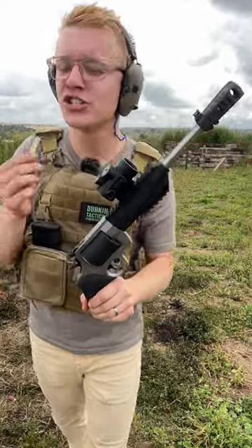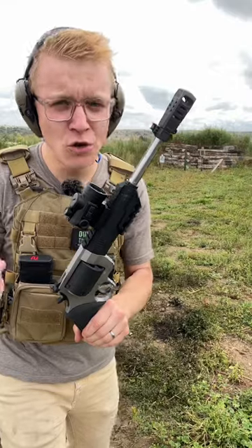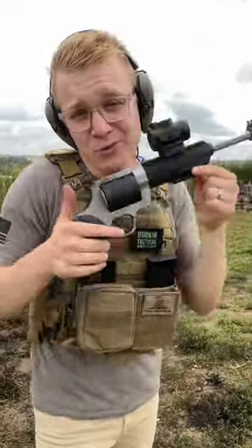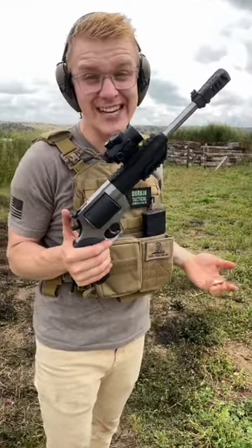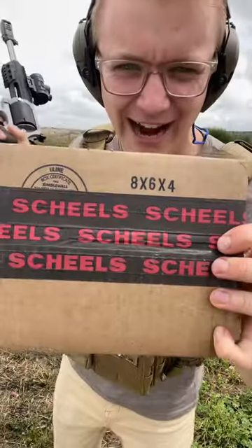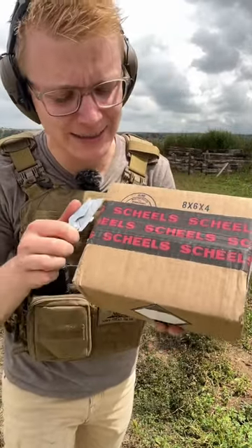See, the Taurus Raging Hunter is chambered for 460 Smith & Wesson Magnum. But a sneaky thing most people don't know is it can shoot the much smaller 454 Casull. And the reason I haven't shot the 460 Smith & Wesson Magnum is because it's impossible to find anywhere — that is until this arrived. Our good friends at Shields noticed this and said yes, they have 460 Smith & Wesson Magnum.